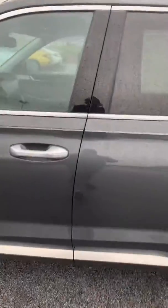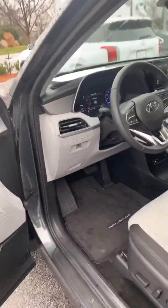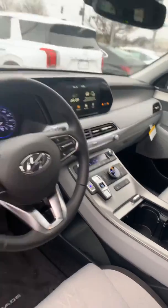Let me show you inside real quick. As you can see, you've got your power seats, blind spot detection, lane keep assist in there, heated seats, and push-button transmission — all standard.